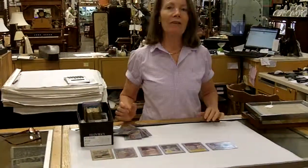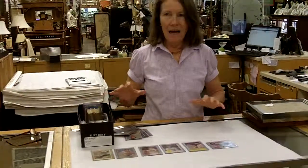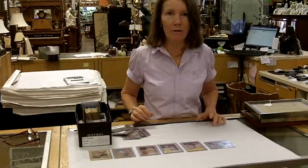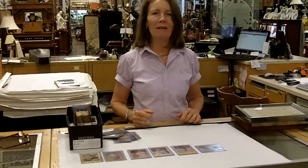So anyway, we have these cards. If you are interested in seeing them or taking a look at them, you can go to our website or you can subscribe to our YouTube channel. And if you have things that you'd like to sell us, we're always looking.